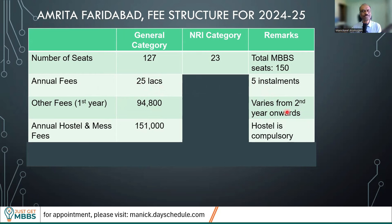Other fees vary from second year onwards but roughly you can keep it as 1 lakh per year, so that's another 5 lakhs over five years. Adding that up: 1.25 crores plus 5 lakhs, plus about 7.5 lakhs — we are talking somewhere close to 1.4 crores to complete MBBS under general category in this particular medical college.